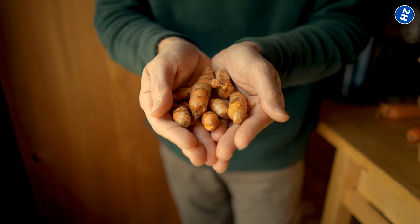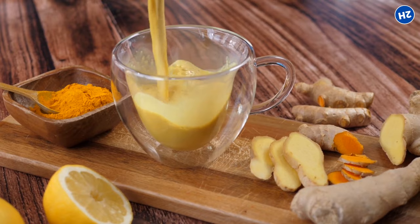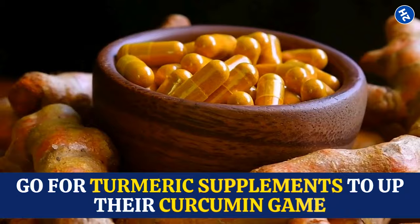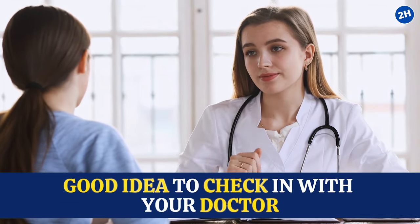Using turmeric is pretty easy. You can sprinkle it on your food, toss it in your smoothies, or make a warm cup of turmeric tea. Some people go for turmeric supplements to up their curcumin game. Just keep an eye out for the right dosage, and if you're adding it to your daily routine, it's always a good idea to check in with your doctor.